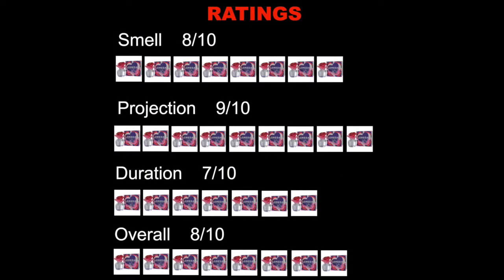So for ratings, I gave the smell an 8 out of 10. It does smell pretty good — it doesn't smell too heavy, too sweet, or too childish. My mum actually owns one and she wears it as well. Projection is 9 out of 10. Duration is 7 out of 10. And overall 8 out of 10.